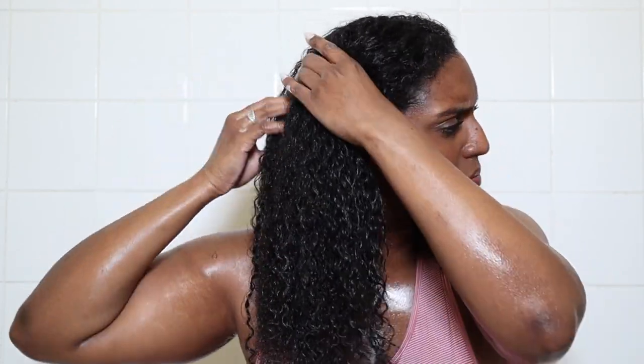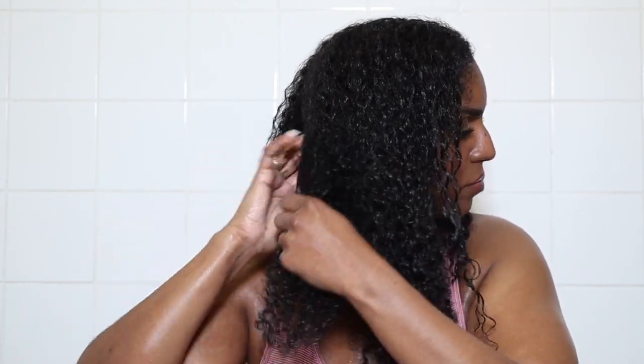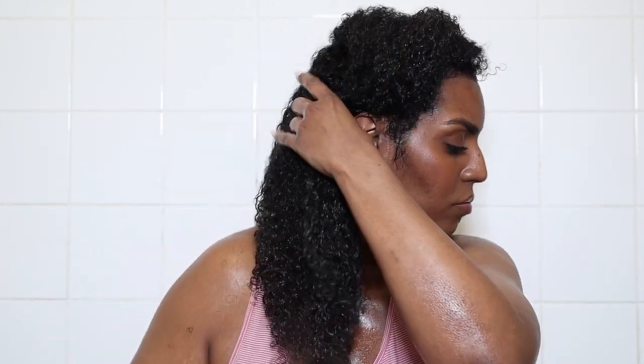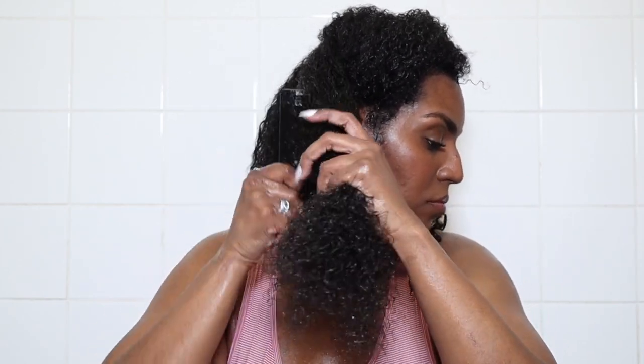Once all the product is in my hair, I start to finger detangle — interlocking my fingers is the gentlest method. I break up the big tangles at the roots by going in at the roots, parting off my hair section by section, and taking care to unravel bigger knots gently by wriggling my fingers or literally detangling strand by strand. Once that's done, I continue to finger detangle until I can feel hardly any knots. Then I follow up with a wide tooth comb, combing from the ends to the roots.